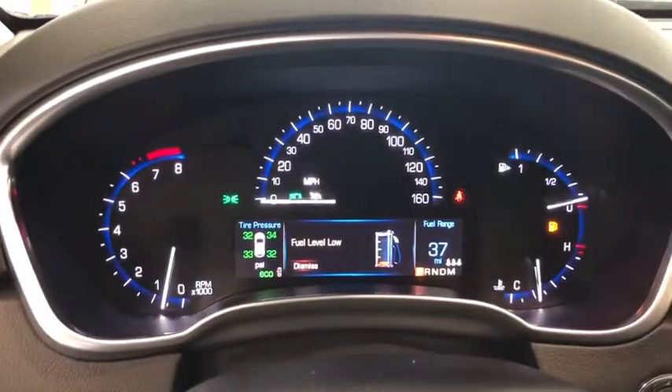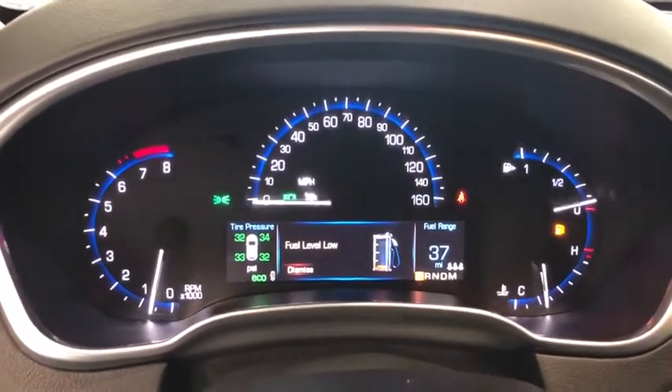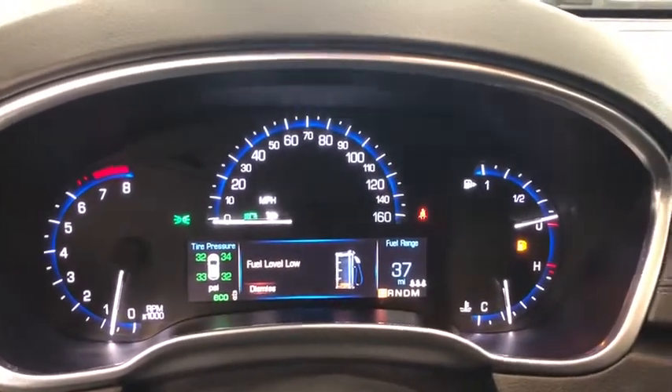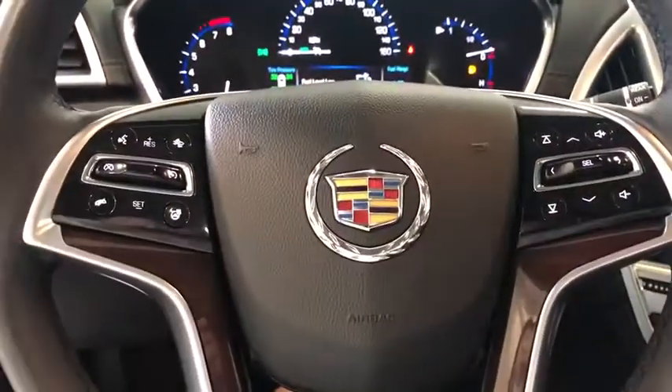This vehicle has less than 45,000 miles. Here are some of this vehicle's great options: keyless entry, power liftgate, power passenger seat, traction control, navigation system, Bluetooth, dual airbags, leather-wrapped steering wheel, alloy wheels.